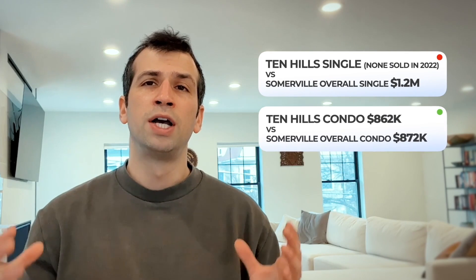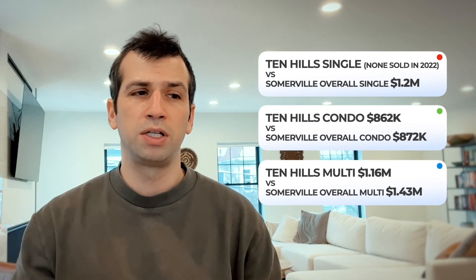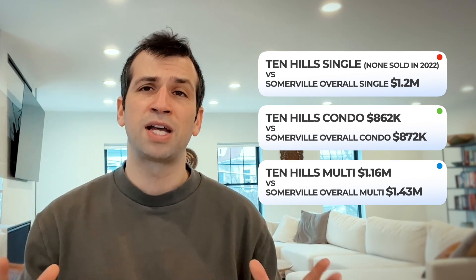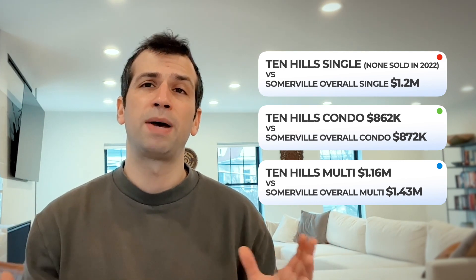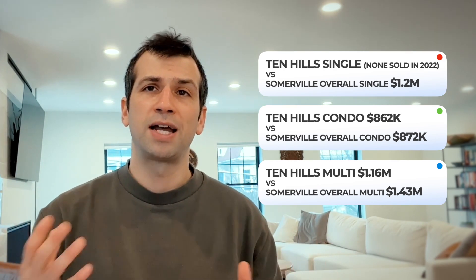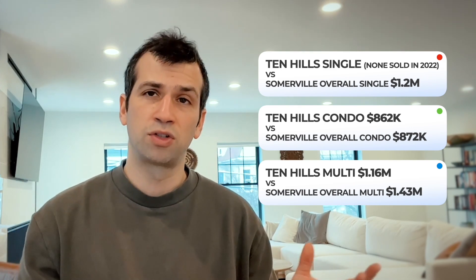But right across that street is Assembly Row, which has the Orange Line — just a 12-minute T ride to downtown Boston, an incredibly short commute. You have grocery stores, cafes, restaurants, whatever you need, right there. It's also very close to Route 93. There wasn't enough data for single families in Ten Hills for this video, but condos were a little bit cheaper and multifamilies tend to be significantly cheaper. You tend to have pretty good rental numbers compared to price, so it's worth adding to your search if you're a multifamily or condo buyer.